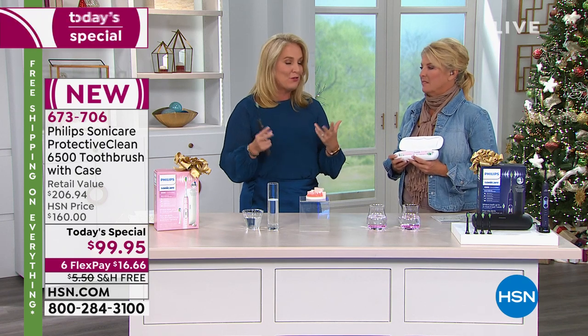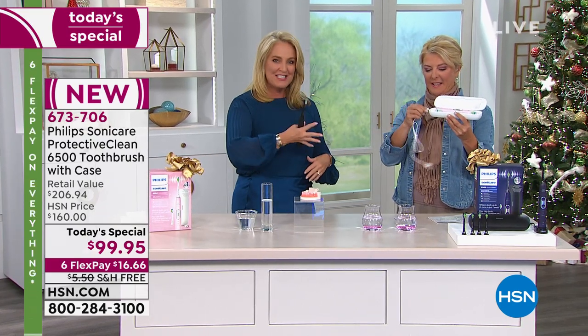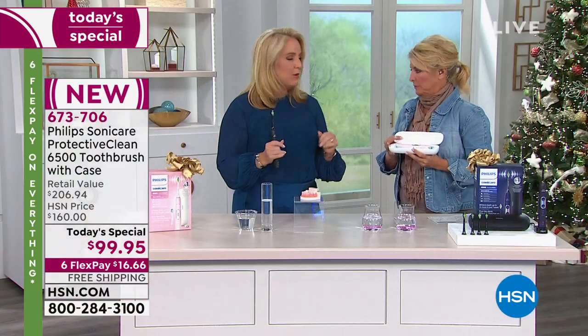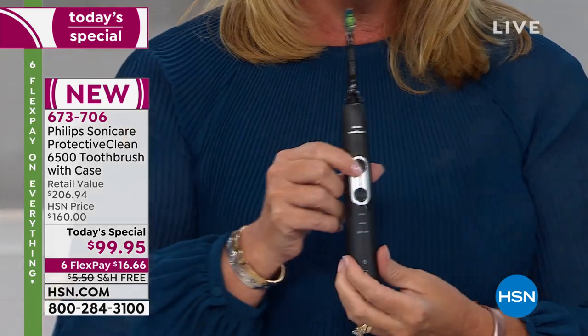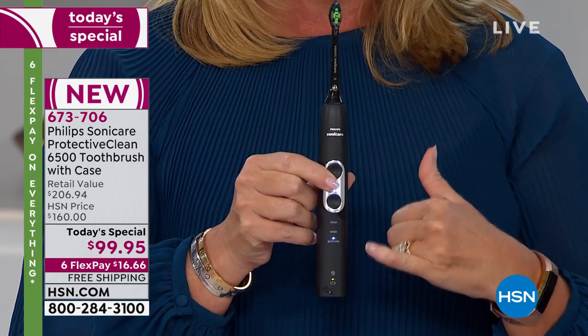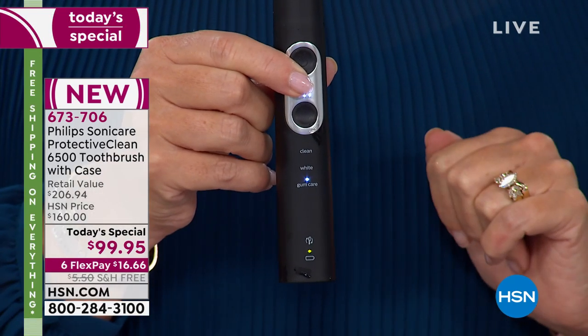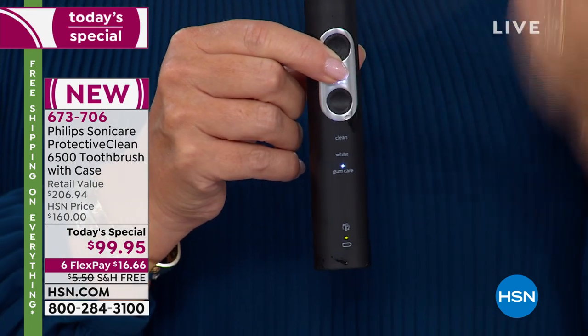You asked about the charging case, so we included it. You can charge in the case or on the base — either way. You also have nine different modes in total: three different intensities combined with three different modes — clean, gum care, and white. Clean is two minutes; white is two and a half minutes, giving you an extra 30 seconds to focus on your front teeth.